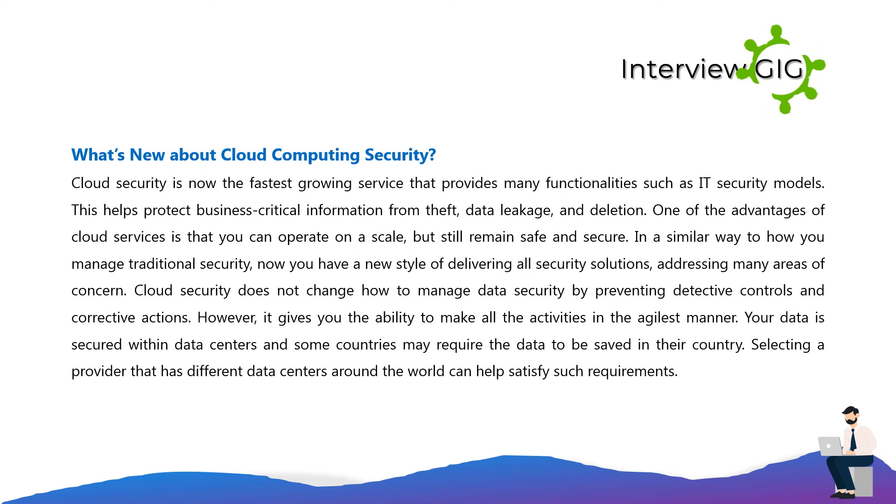What's new about cloud computing security? Cloud security is now the fastest growing service, providing many functionalities such as IT security models. This helps protect business-critical information from theft, data leakage, and deletion. One advantage of cloud services is that you can operate at scale but remain secure. Cloud security gives you a new style of delivering security solutions addressing many areas of concern, and provides the ability to manage activities in an agile manner. Data is secured within data centers, and selecting a provider with data centers around the world can satisfy regulatory requirements.